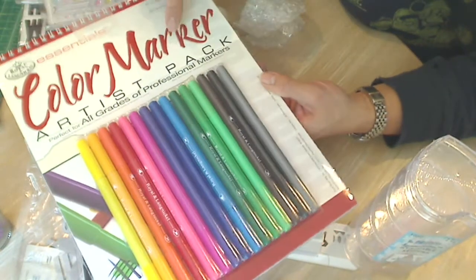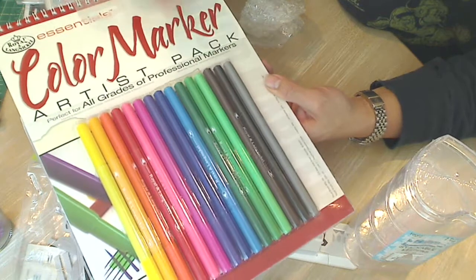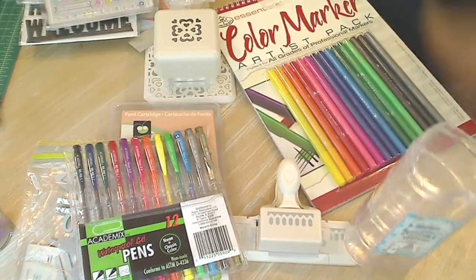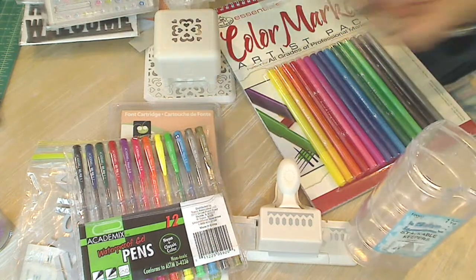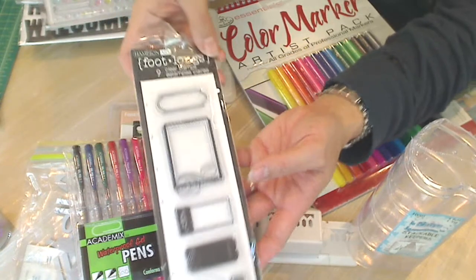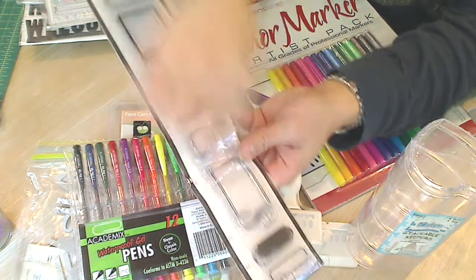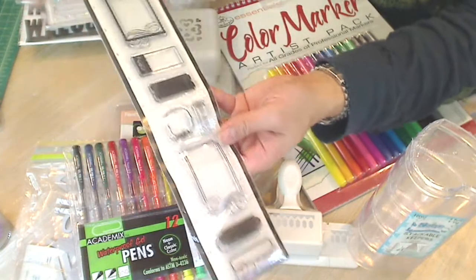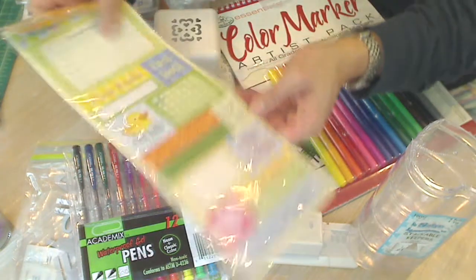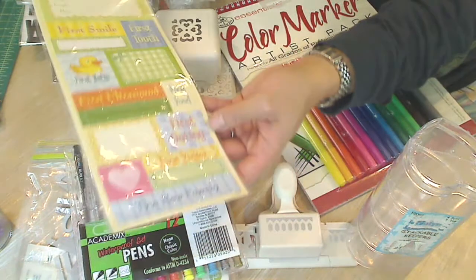I'm going to try maybe my new distress markers with that paper — very cool. Looks like it's marker paper. And then another stamp set — oh my gosh, Gloria, there's so many stamp sets! These are great. These are foot-long but it's all these little labels — so cute. And then a little package of baby stickers — adorable.